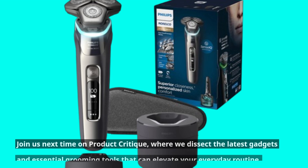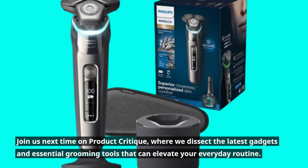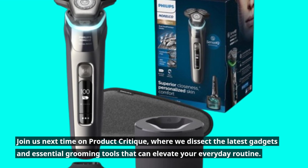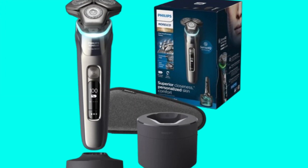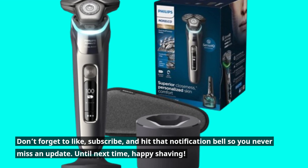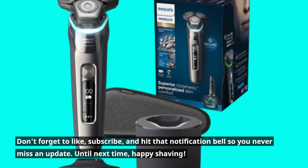Join us next time on Product Critique, where we dissect the latest gadgets and essential grooming tools that can elevate your everyday routine. Don't forget to like, subscribe, and hit that notification bell so you never miss an update. Until next time, happy shaving!